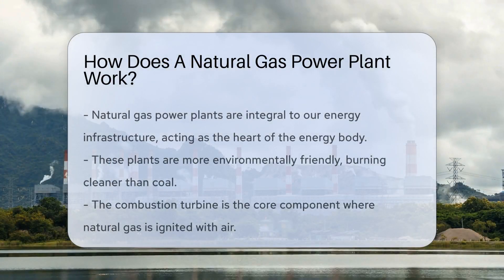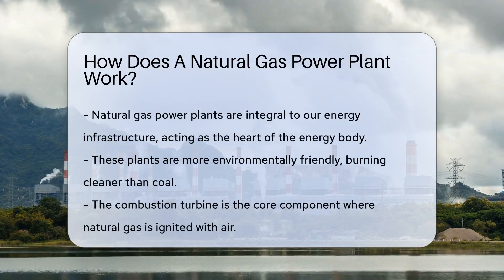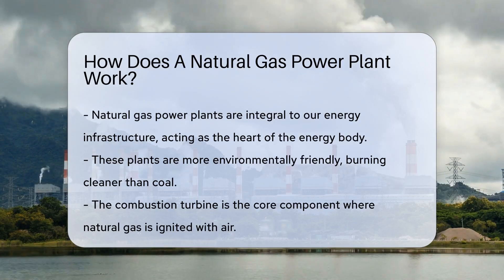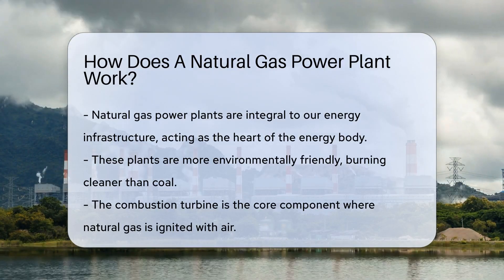Picture this: a world powered by clean-burning natural gas. It's not just a pipe dream. Natural gas power plants are real powerhouses, humming with energy day and night. But what goes on behind the scenes?